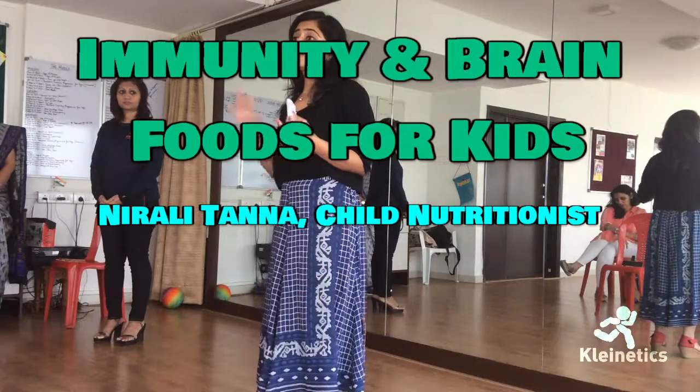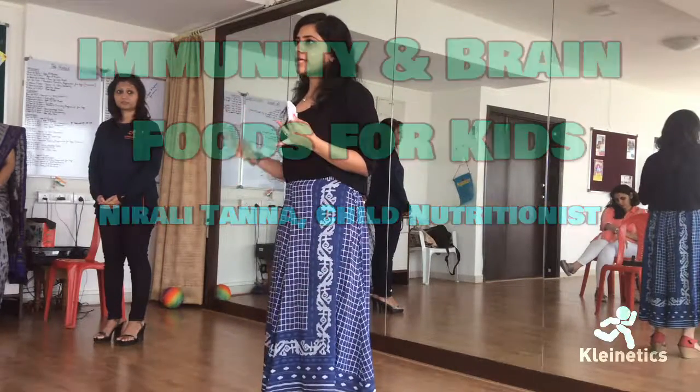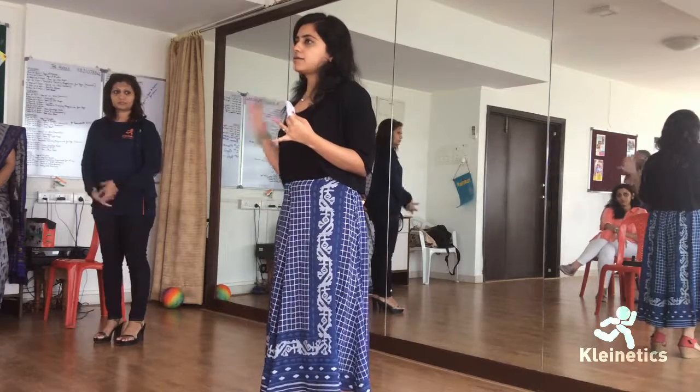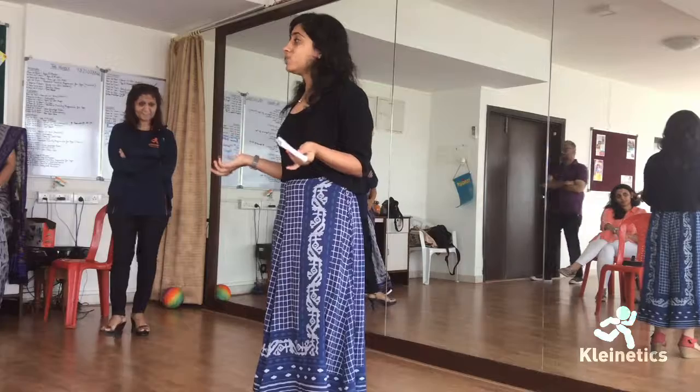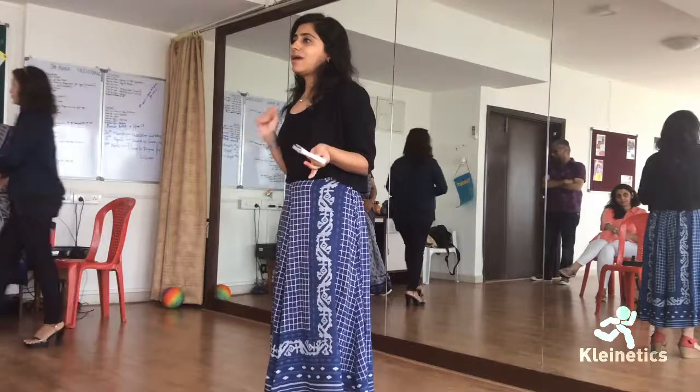Foods to boost immunity will be anything which is vitamin C, which is good for immunity — so all the citrus foods: oranges, grapes, guava, grapefruit. Things which have a lot of vitamin C are good for immunity.